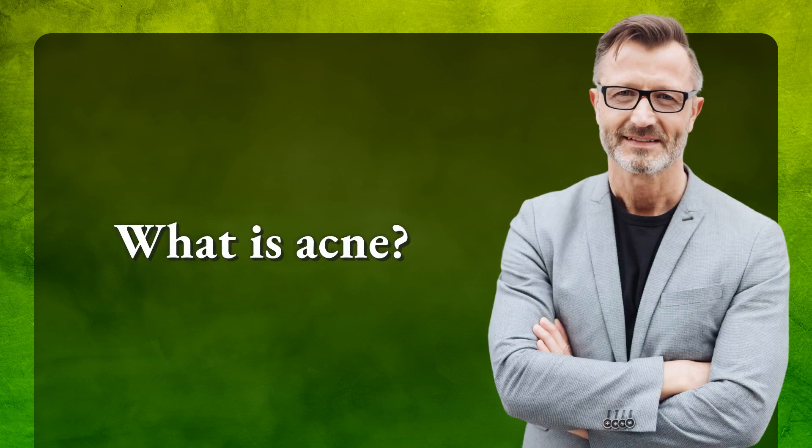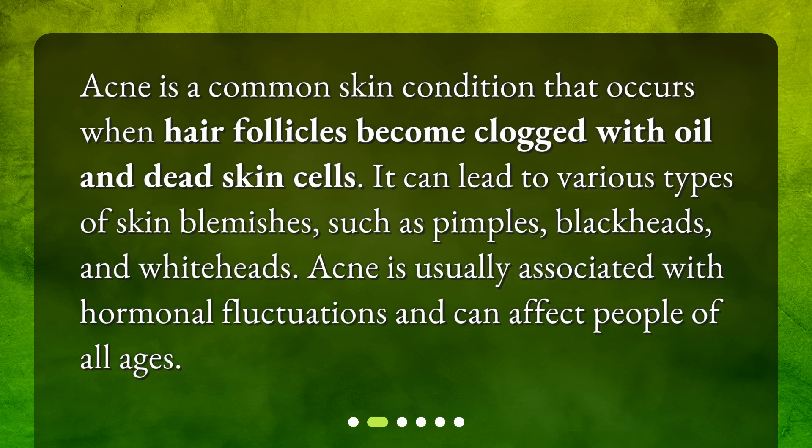What is acne? Acne is a common skin condition that occurs when hair follicles become clogged with oil and dead skin cells. It can lead to various types of skin blemishes such as pimples, blackheads, and whiteheads. Acne is usually associated with hormonal fluctuations and can affect people of all ages.